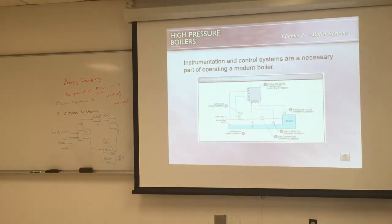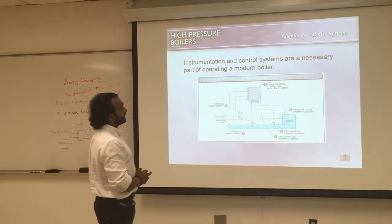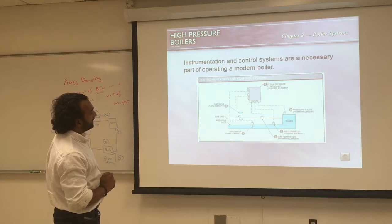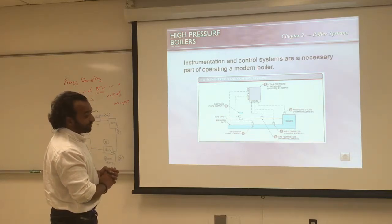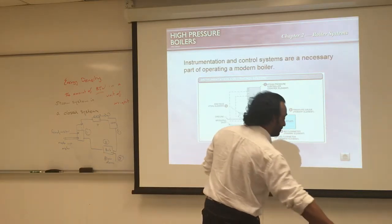In a nutshell, this chapter is just giving you a taste of the main components of a boiler system — the steam system, feed water, fuel, draft, and instrumentation.